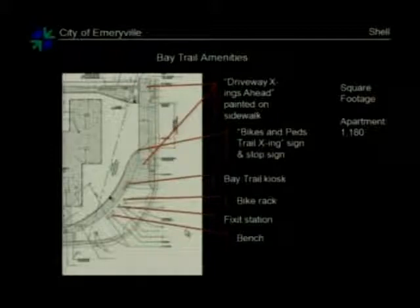There's also a sign here reading 'Yield to Pedestrians' for drivers entering the driveway. For the Bay Trail amenities, showing frontage here, these dashed line boxes are paint on the sidewalk that read 'driveway crossings ahead,' and then there's a sign for drivers exiting reading 'Bikes and Peds Trail Crossing,' as well as a stop sign. The amenities are a kiosk with Bay Trail information, a bike rack, a fix-it station similar to the one out front, and a bench.